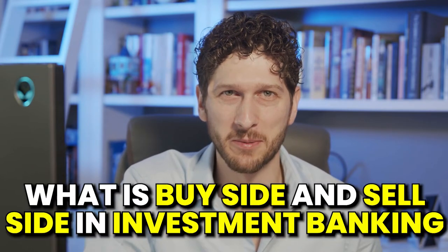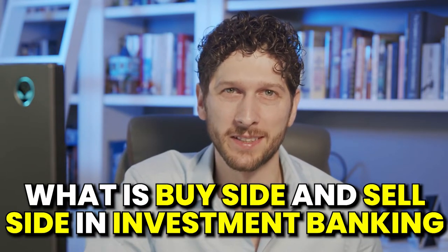You might be wondering what the heck is investment banking and what types of investment banking exist. Today I'm going to discuss both buy side and sell side and what those mean in the world of investment banking, and why it might matter, especially if you want to work in this career field.